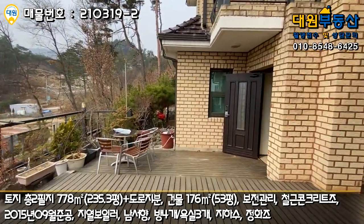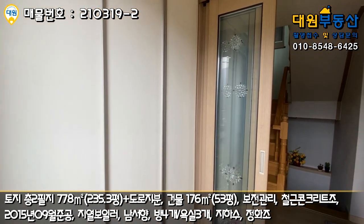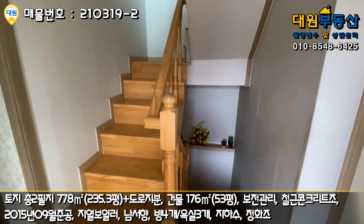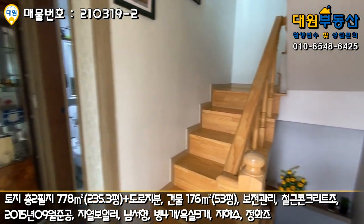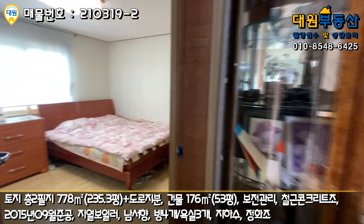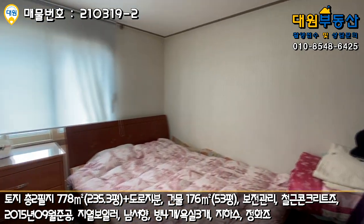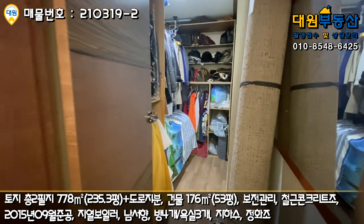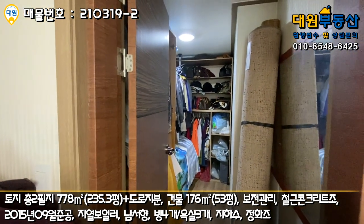이쪽으로 해서 현관문 있고요. 현관 들어오시면 전실이 이렇게 있고요. 좌측에 신발장, 그다음에 중문 3단 슬라이딩 도어로 시공돼 있고, 정면에는 주차장으로 가는 계단과 2층으로 올라가는 계단이 있습니다. 좌측으로 가시면 1층 안방이라고 할 수 있는 공간이 있고요.